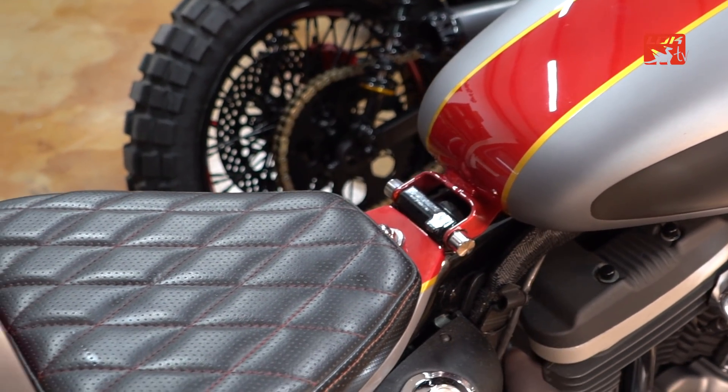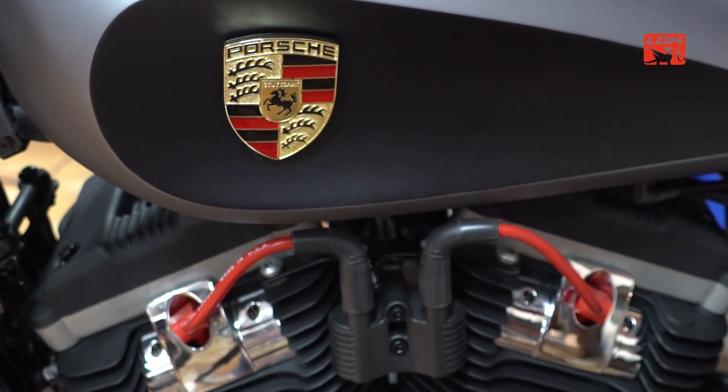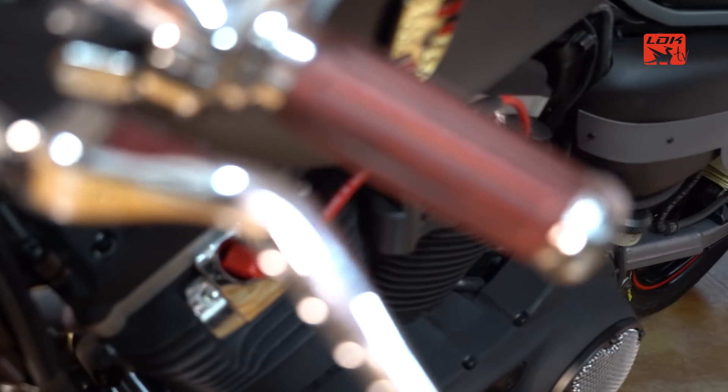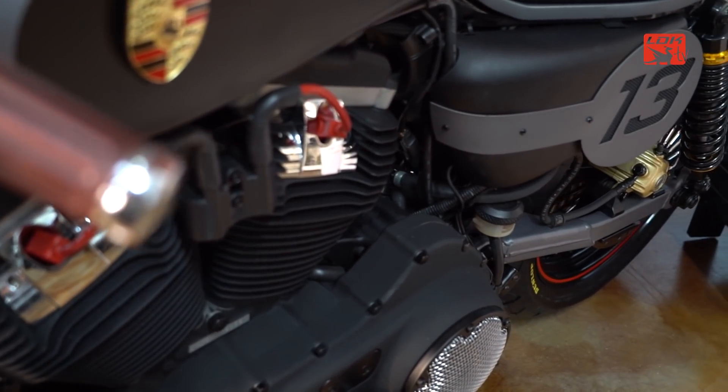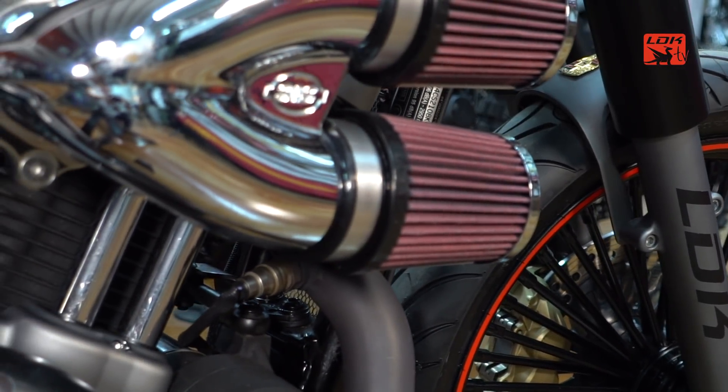It did a pretty spectacular work, especially at the level of bodywork, since a new all-metal tank was created, which is spectacular. We also made the seat in metal, put on the seat pads, a double-duty air filter, a 2-in-1 exhaust from the Vance & Hines series, and a 40mm digital speedometer.